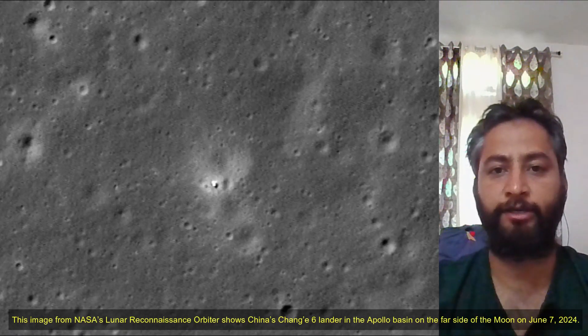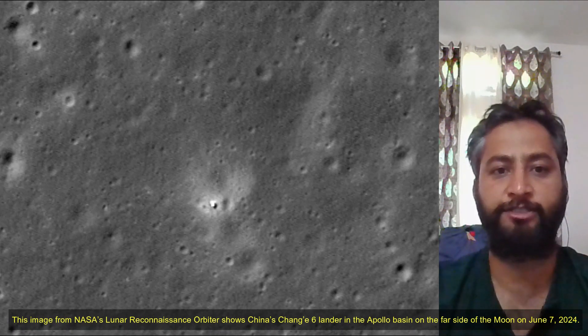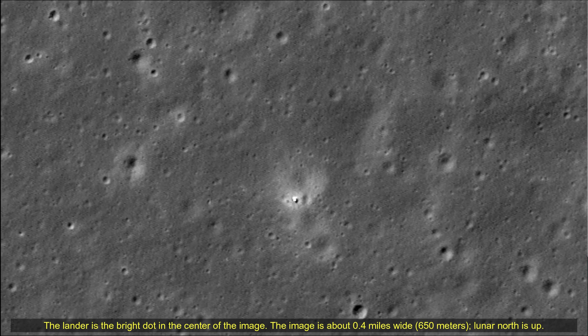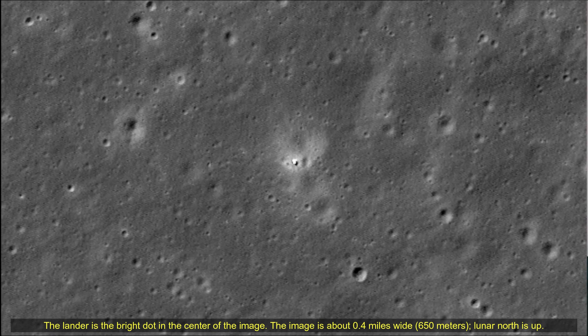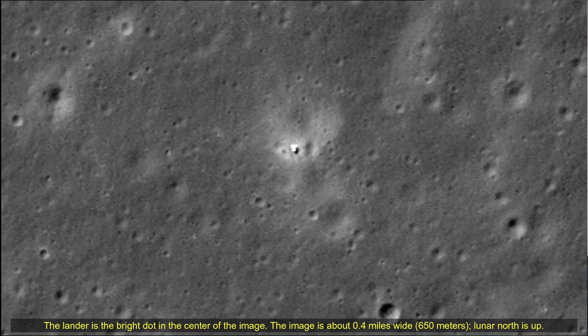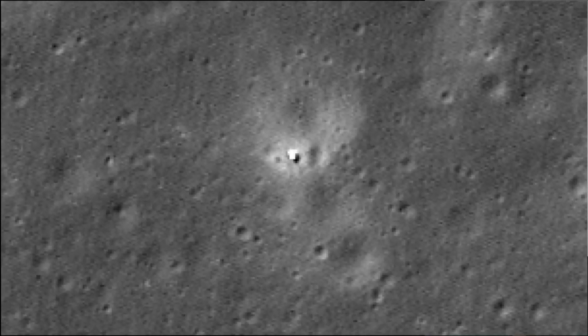This image from NASA's Lunar Reconnaissance Orbiter shows China's Chang'e-6 lander in the Apollo Basin on the far side of the Moon on 7th June 2024. The lander is the bright dot in the center of this image. The image is about 0.4 mile wide. Lunar North is Up. Image credit: NASA, Goddard, Arizona State University.